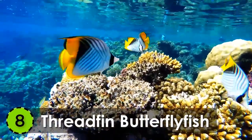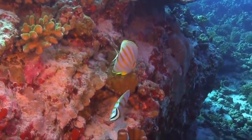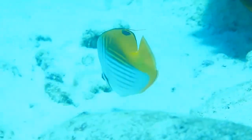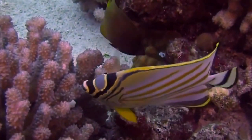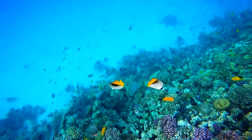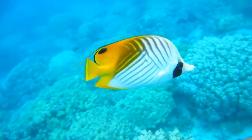Number 8: Threadfin Butterflyfish. One of the most beautiful fish in the world is the threadfin butterflyfish. It has a very calm nature, which is why it is one of the most photographed underwater fish. It can be up to nine inches long and has a pearly white skin which turns into a yellow color at the tail. This fish needs a large tank to live in and adapts very well to aquarium life.